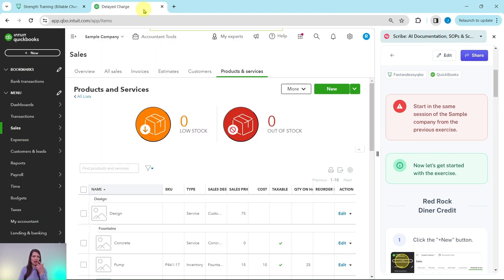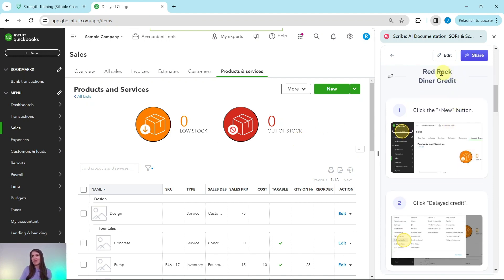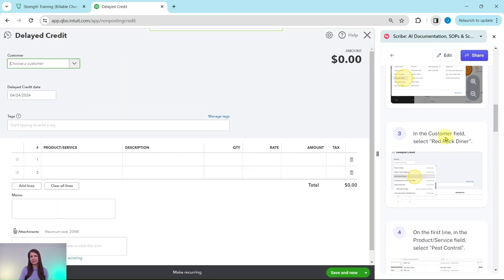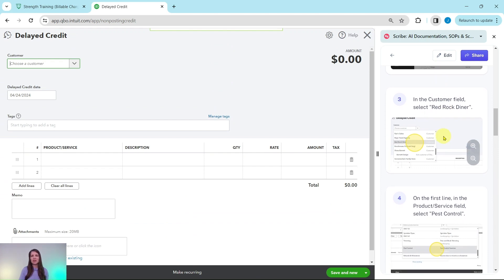I have the sample company on the left side of my screen — this is the last page we left off from the previous exercise. Let's go ahead and first work on that Red Rock Diner credit. We're going to click on the Plus New button and then select Delayed Credit. The Plus New button is on the top left corner of the screen. Click on that, and then under Customers, select Delayed Credit.